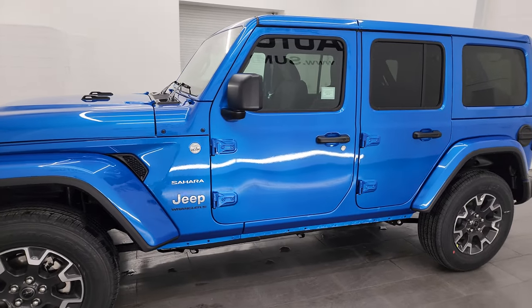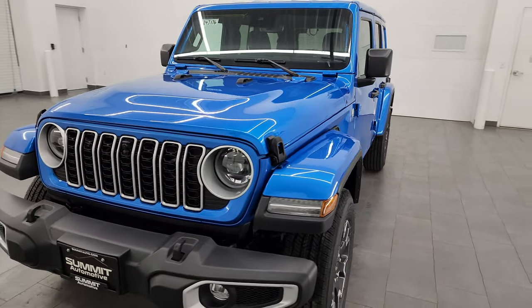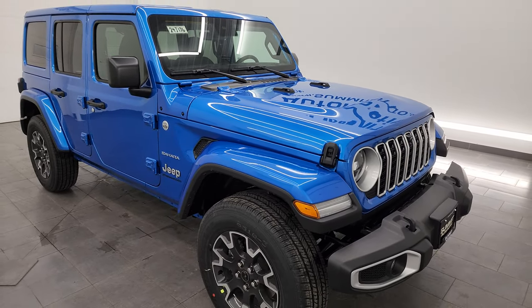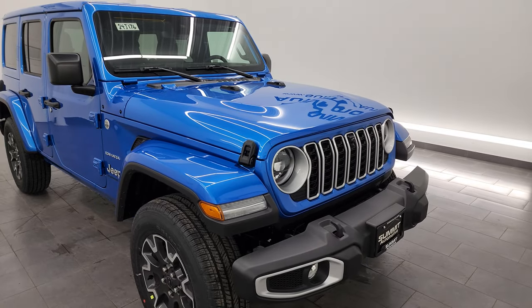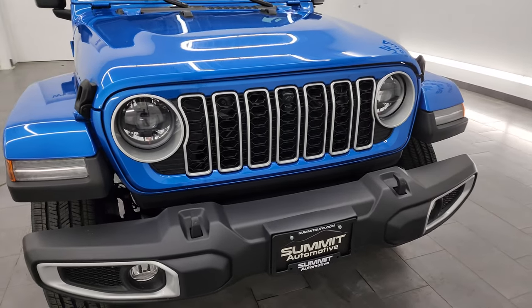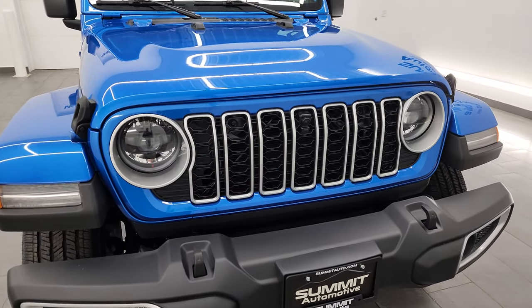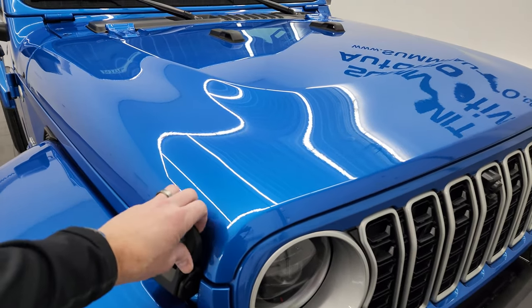Not only is it in my favorite color, Hydro Blue on the Wrangler, but this one has a new option for 2024. The Sahara originally for the mid-model refresh only came with the 2-liter turbocharged four-cylinder engine that put out 270 horsepower and 295 foot-pounds of torque. Now they have added the 3.6-liter Pentastar V6 engine to the Sahara lineup — it puts out 285 horsepower and 260 foot-pounds of torque. You lose a little bit of torque but gain a little bit of highway miles per gallon.